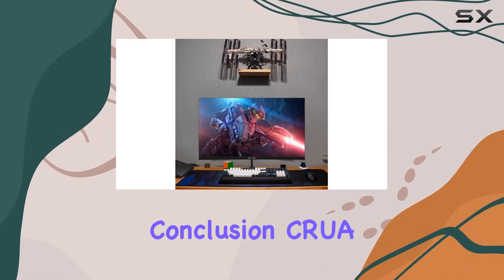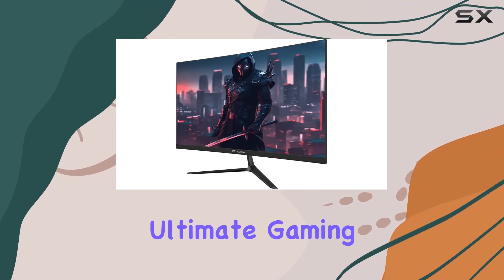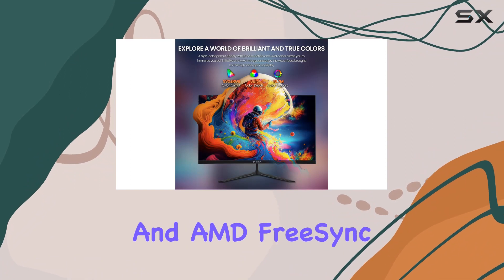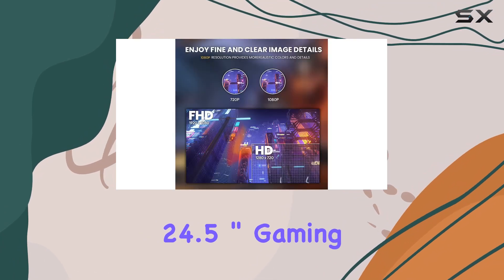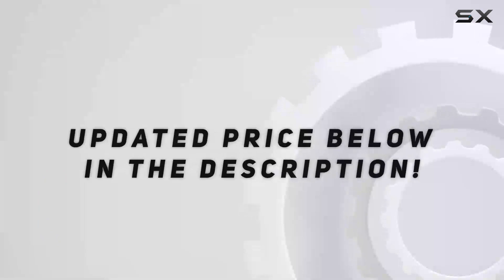In conclusion, CRUA doesn't just provide a monitor — it offers a gateway to the ultimate gaming experience. From the impressive color reproduction to the high refresh rate and AMD FreeSync, this monitor ticks all the boxes. If you're serious about gaming, the CRUA 24.5-inch gaming monitor is a must-have. Check out the video description for the updated price.